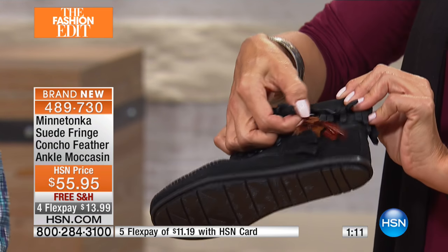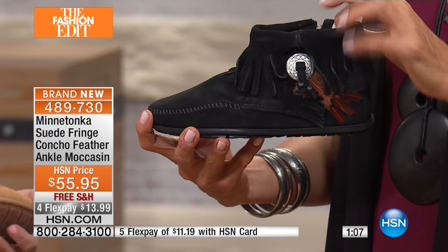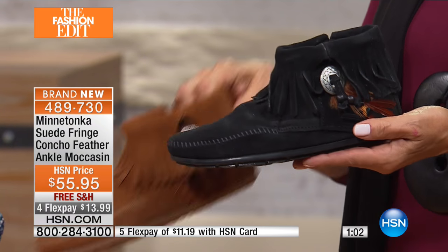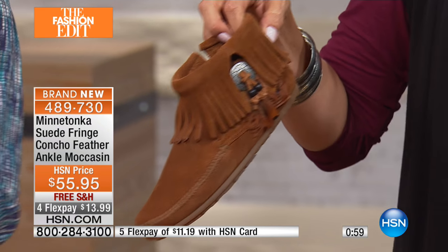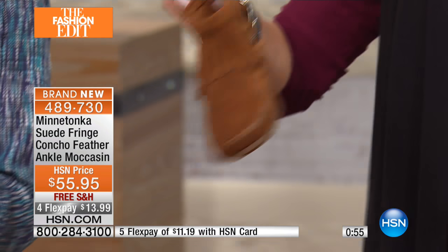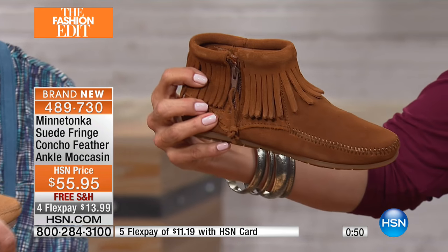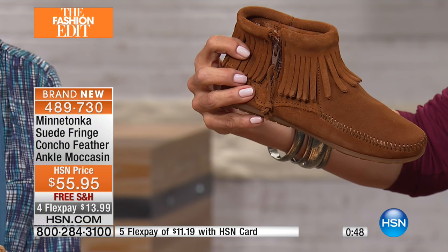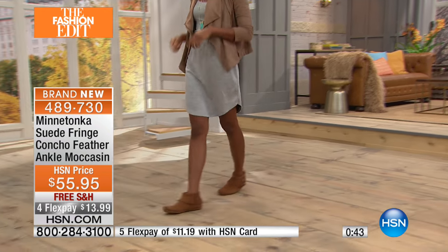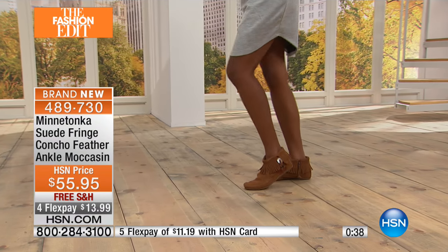I grew up in North Dakota, so I just feel like this is home to me — seeing the brand here is very, very special. And just like you just did, it's so flexible and so easy to wear. It hits you in a great spot on your ankle and it is so soft. The suede will give with every wear — day after day it will start to mold to your foot; it'll feel like a sock.